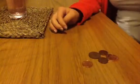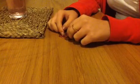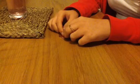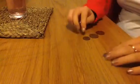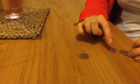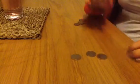Ready for another one? 5, 10, 20, 30, 40, 50, 60 — so 65. Yep, pick out.